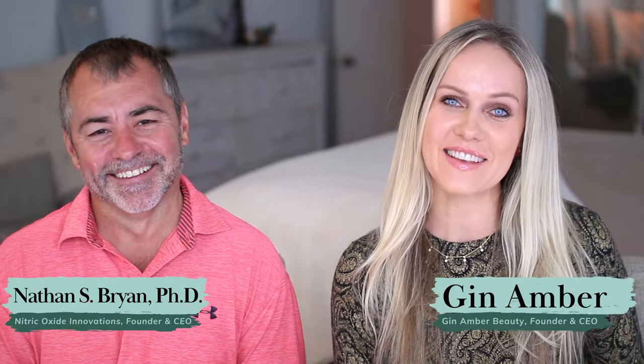Hi guys, today I have Dr. Nathan Bryan, a specialist in nitric oxide. My name is Nathan Bryan. I'm a nitric oxide biochemist and physiologist. I've been in the nitric oxide field for going on 25 years, and my whole purpose was to really understand how the human body makes nitric oxide, what goes wrong in people that can't make it, and then how do we fix these underlying problems? Today we realize nitric oxide is one of the most important molecules produced in the body.